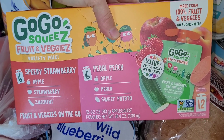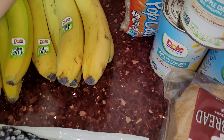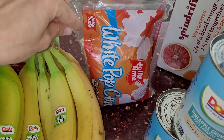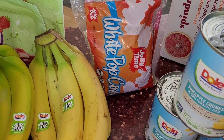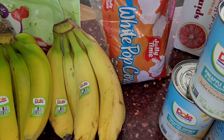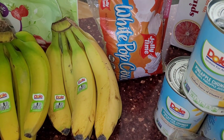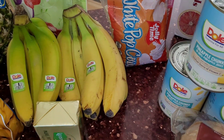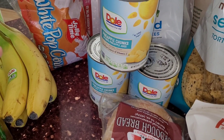I grabbed some more squeeze pouches — these ones are great, they're just the whole foods with no fillers. We love to have popcorn as a snack. I grabbed probably more snack food this time because the kids are home from school. I pop this and then I just microwave some butter, melt it, and put that with salt on top — that's how we eat our popcorn.